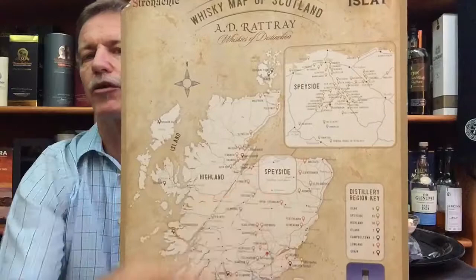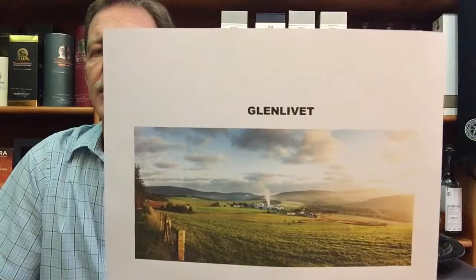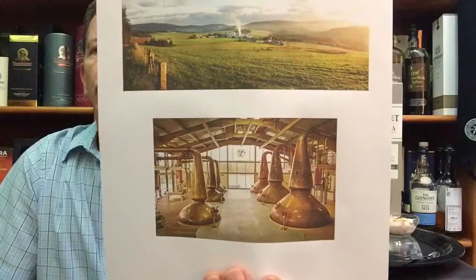Glenlivet is situated in Speyside, Scotland, in the Highlands. More than half of all distilleries in Scotland are situated in Speyside. Glenlivet means the glen or valley through which the river Livet flows — you can see a photograph of the valley and the distillery down below, along with some of the copper pot stills.